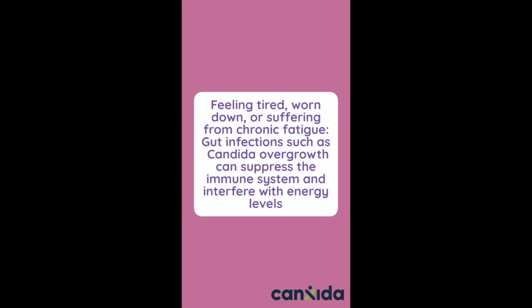Feeling tired, worn down, or suffering from chronic fatigue. Gut infections such as candida overgrowth can suppress the immune system and interfere with energy levels.